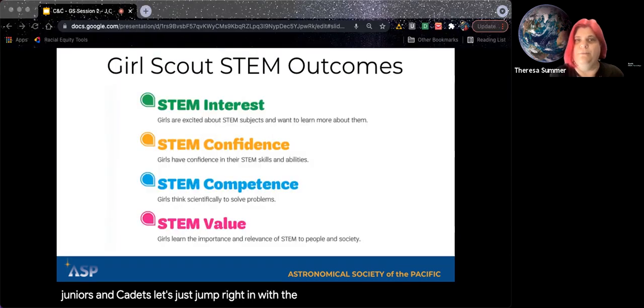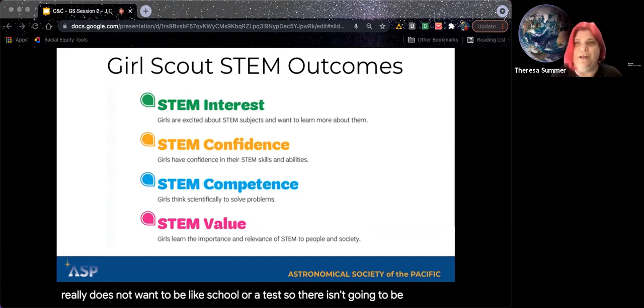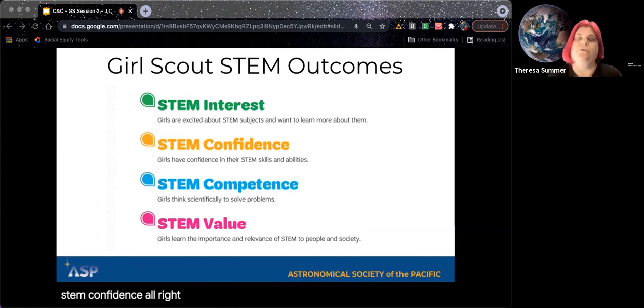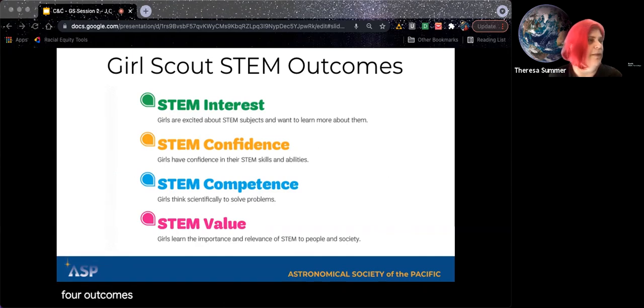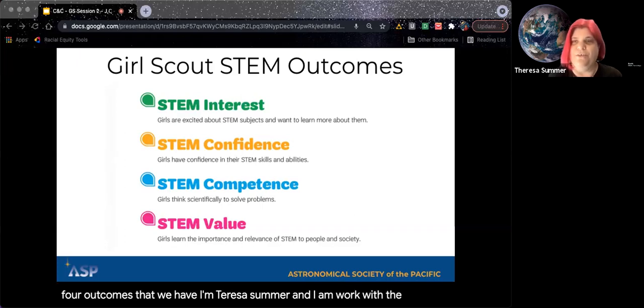Let's jump right in with the STEM outcomes. Girl Scouts really does not want to be like school or a test, so there isn't going to be a list of constellations you have to know. What we're trying to achieve is STEM interest and STEM confidence — we want girls to be able to see themselves as able to do science, because we use these skills every day and we want to create a scientifically literate society, and for the women they become, to help them feel at home in the sciences. I'm Teresa Sommer and I work with the Astronomical Society of the Pacific.